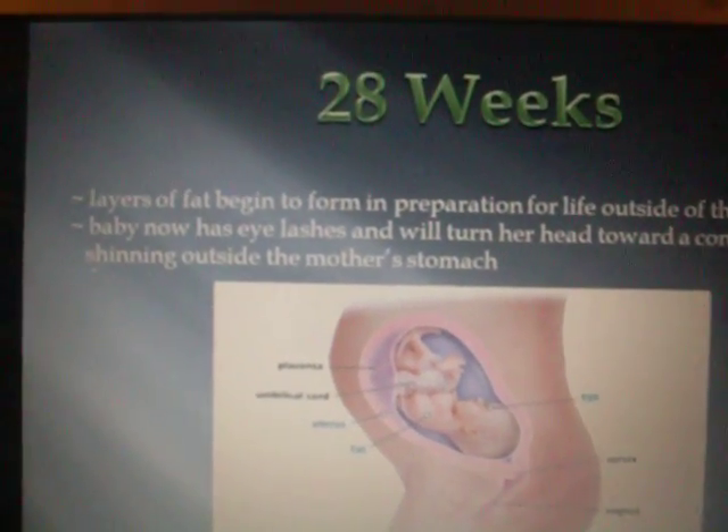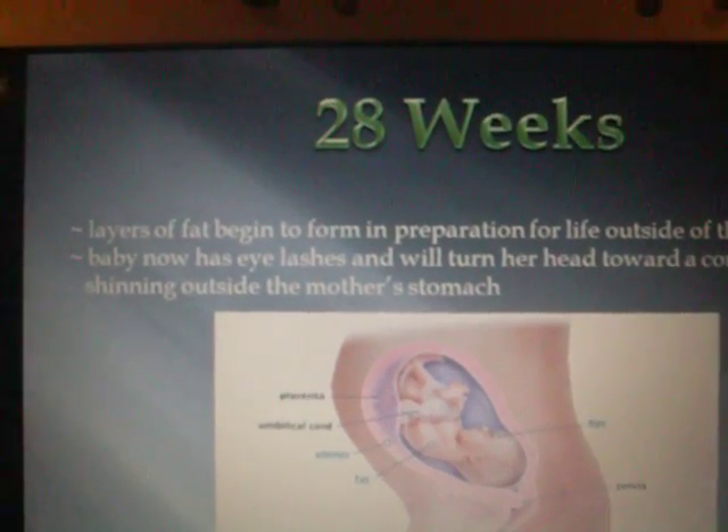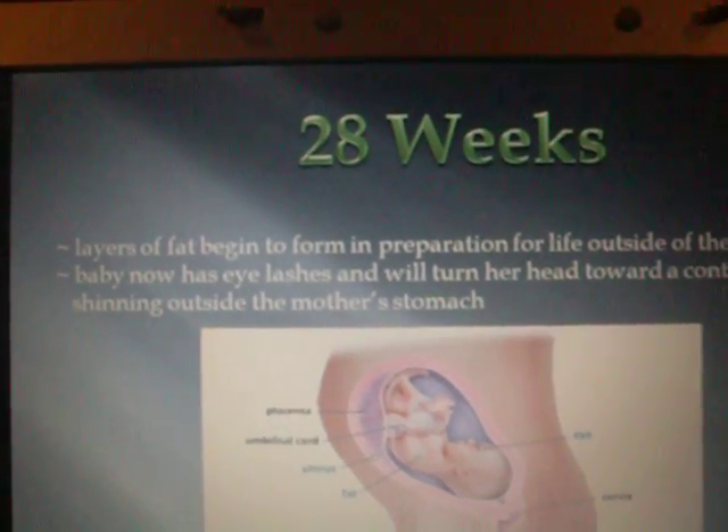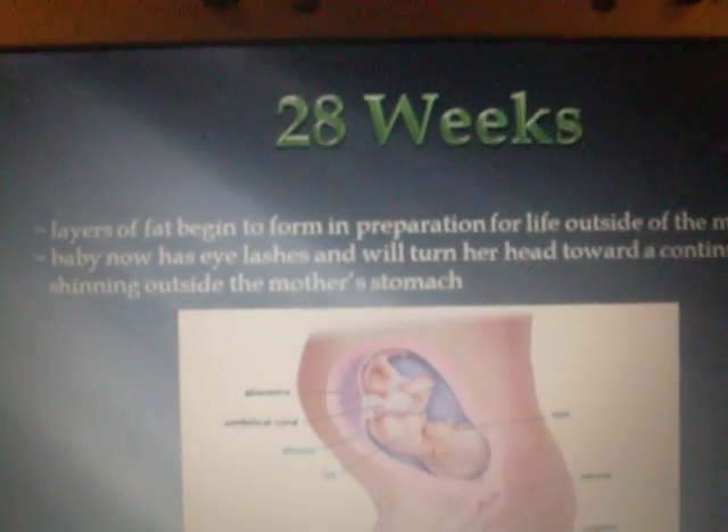28 weeks. Layers of fat begin to form in preparation for life outside the mother's womb. Baby now has eyelashes and will turn her head toward a continuous bright light shining outside the mother's stomach.